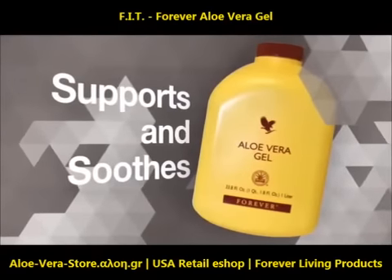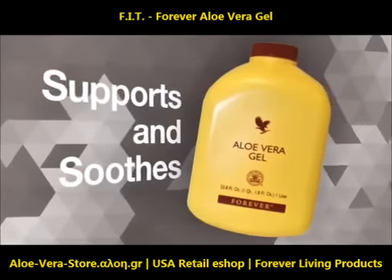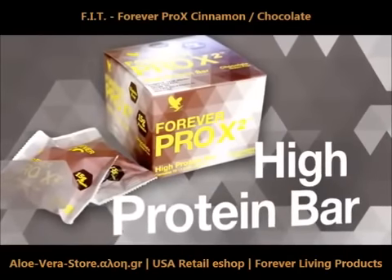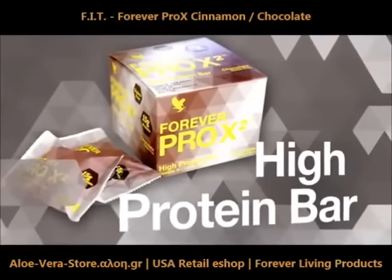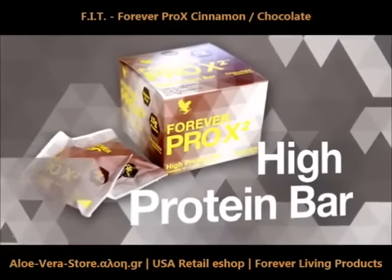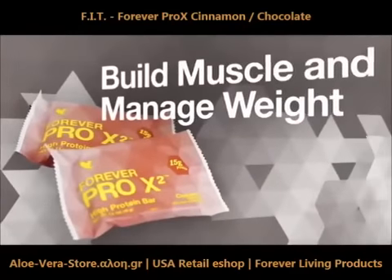Forever Aloe Vera Gel supports and soothes the digestive tract to help promote maximum absorption of nutrients. Forever Pro X2 is a delicious high-protein bar that provides 15 grams of high-quality whey and soy protein and 2 grams of fiber in each bar to help build muscle and support weight management.